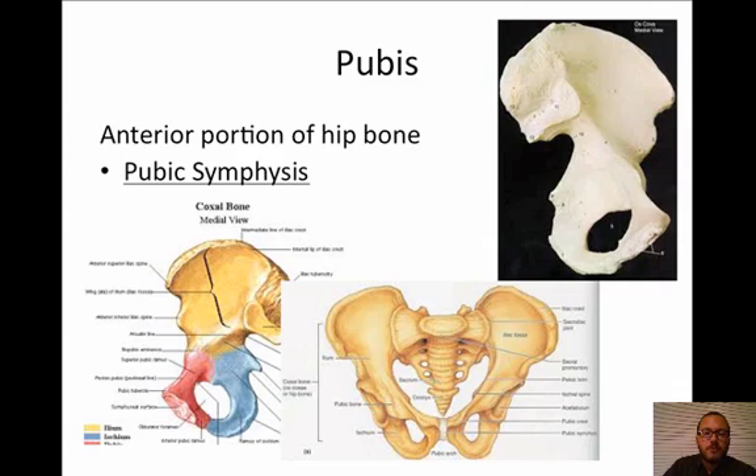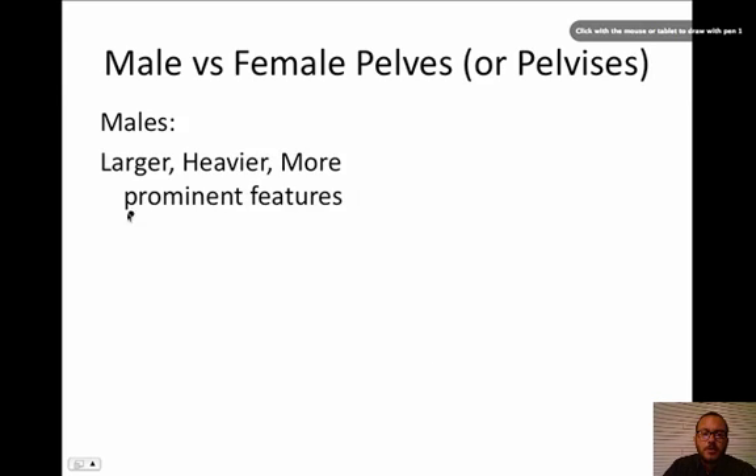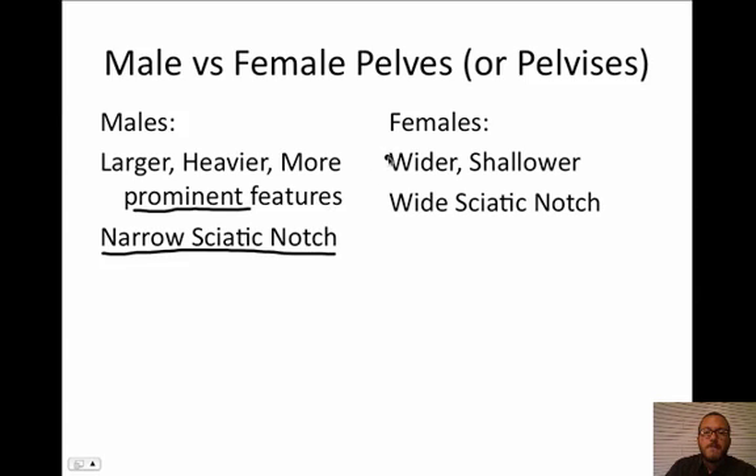Now let's look at the differences between male and female pelvises. Males are going to be larger, heavier, and have more prominent features, because bigger muscles mean bigger bone features. Males also have a narrow sciatic notch — that is probably the easiest way to tell if you're looking at a male or female pelvis. Females are going to be wider and shallower, providing more room inside the pelvic girdle, which makes sense for passing a baby through. Girls are going to have a wider sciatic notch.